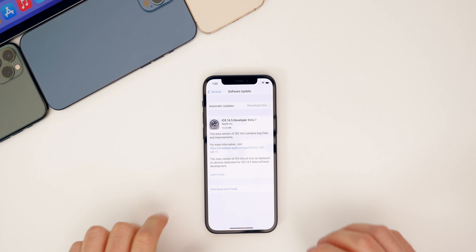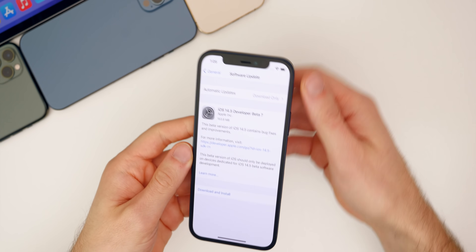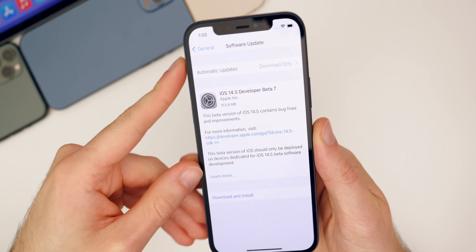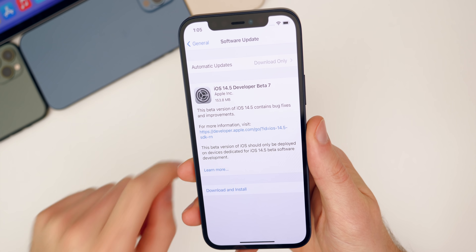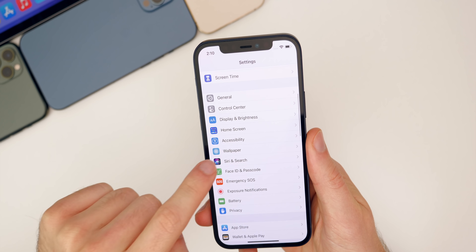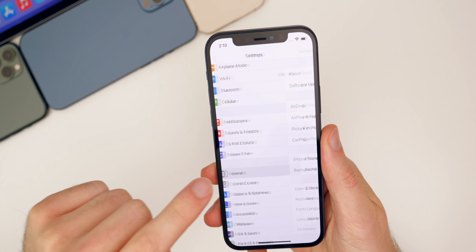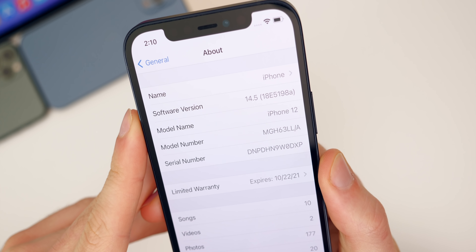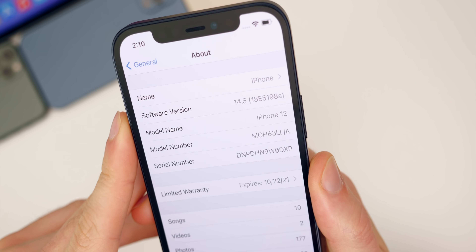Before we talk about all of that, let's take a look at the size of this update. It came in at 153.8 megabytes on my iPhone 12 — pretty small as expected for a seventh beta. If we go to Settings > General > About, the build number is 18E5198a.